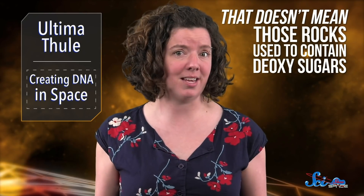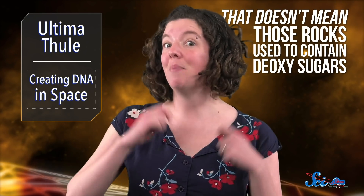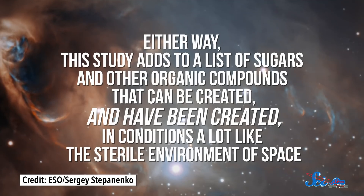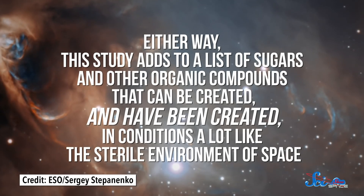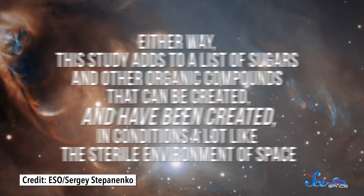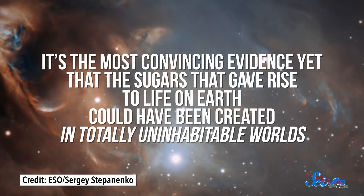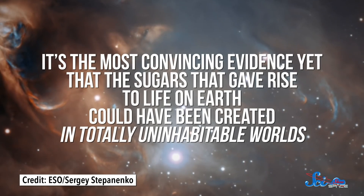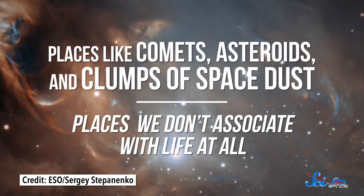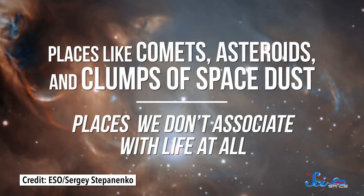That doesn't mean those rocks used to contain deoxysugars — we don't have evidence for that. But it's not impossible. Either way, the study adds to a list of sugars and other organic compounds that can be created, and have been created, in conditions a lot like the sterile environment of space. It's the most convincing evidence yet that the sugars that gave rise to life on Earth could have been created in totally uninhabitable worlds — places like comets, asteroids, and clumps of space dust. Places we don't associate with life at all.